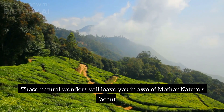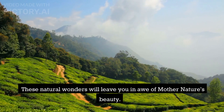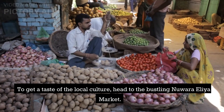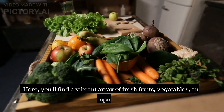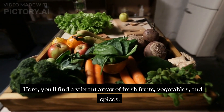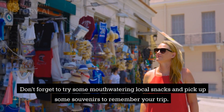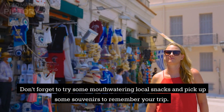These natural wonders will leave you in awe of Mother Nature's beauty. To get a taste of the local culture, head to the bustling Nuwara Eliya Market. Here, you'll find a vibrant array of fresh fruits, vegetables, and spices. Don't forget to try some mouth-watering local snacks and pick up some souvenirs to remember your trip.